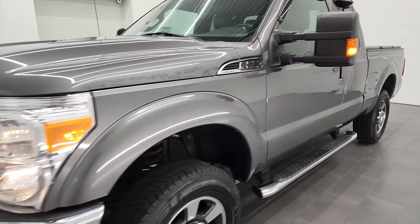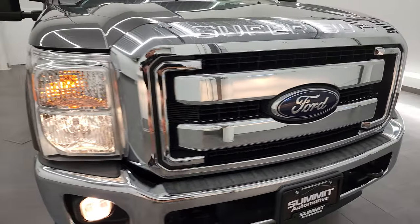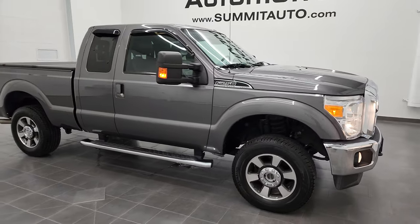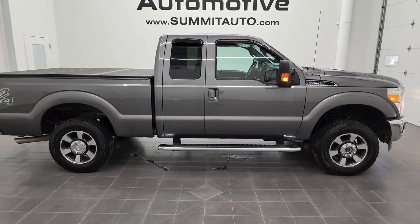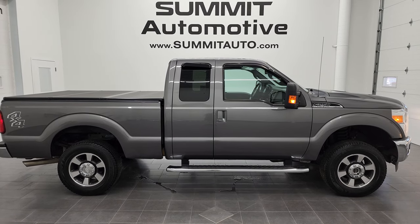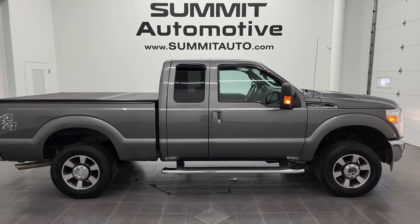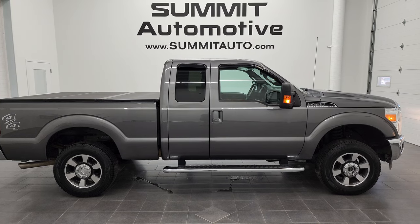I would personally like to thank you for checking out the video, and I would highly recommend this 2012 Ford F-250 Super Cab Short Box Lariat from a quality and condition standpoint. To see more pictures of this truck or any of our other 450 new and used cars, trucks, SUVs, minivans, Wranglers, half-tons, three-quarter tons, and one-tons, go to summitauto.com — full pictures and descriptions of every single vehicle from two locations.